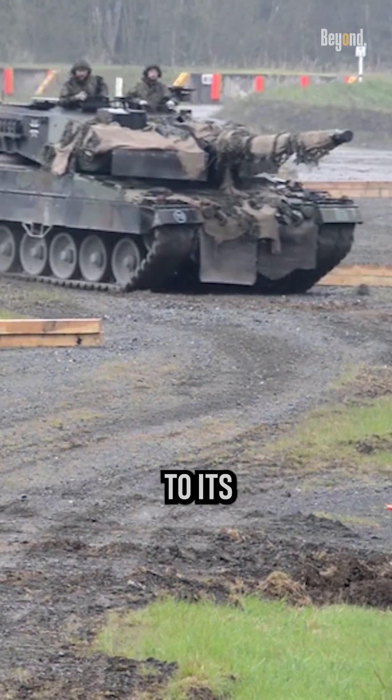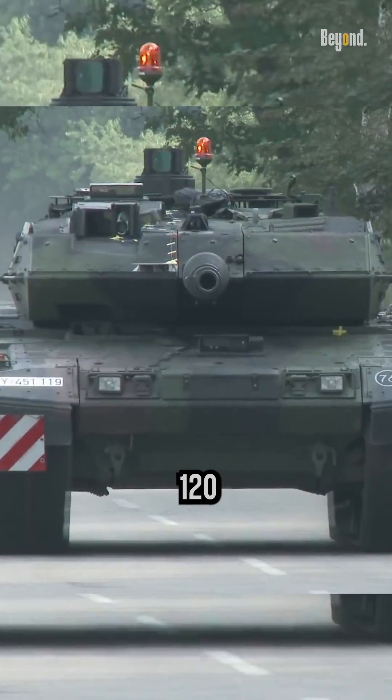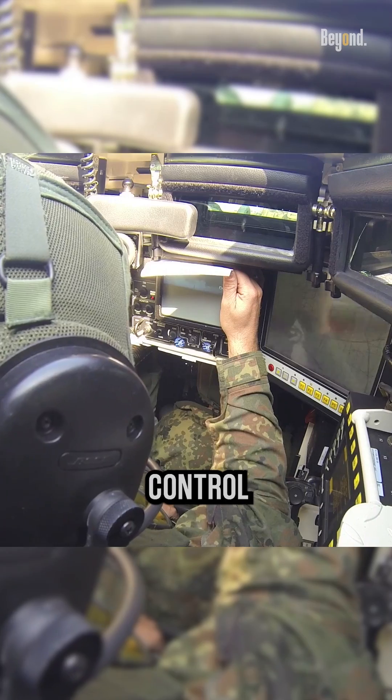Some of the key features that contribute to its effectiveness include advanced armor protection, a powerful 120mm smoothbore gun, and advanced targeting and fire control systems.